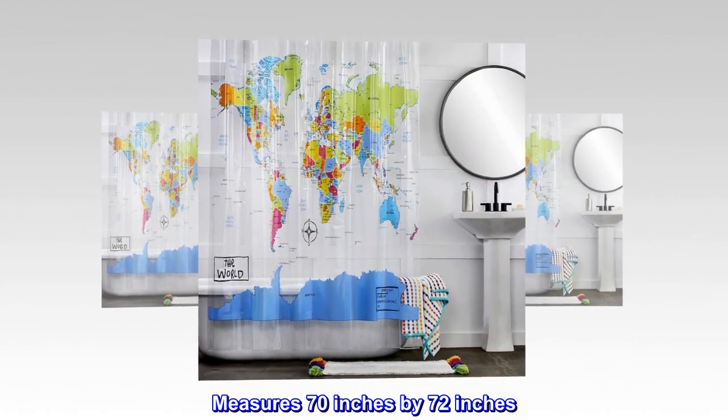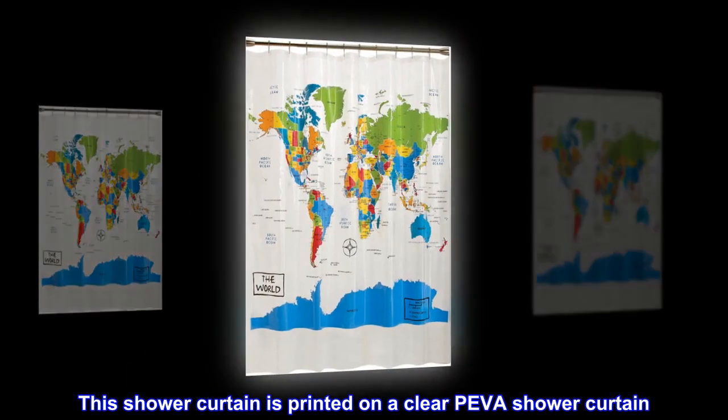Measures 70 inches by 72 inches. This shower curtain is printed on a clear PIVA shower curtain.